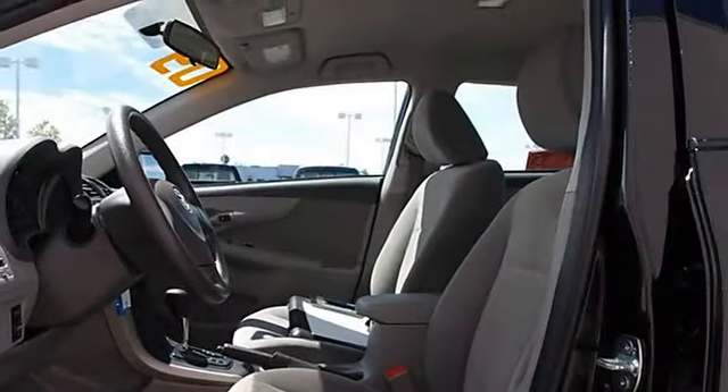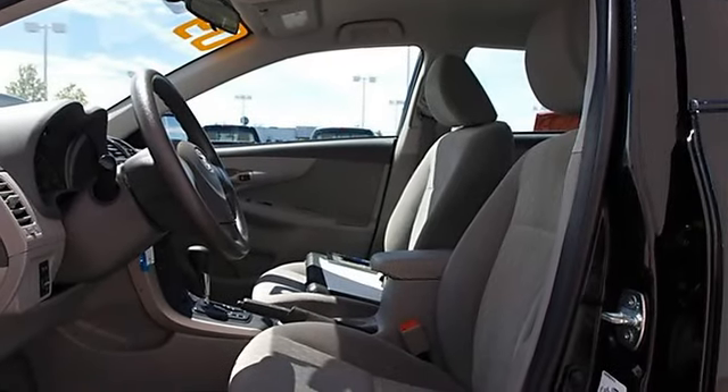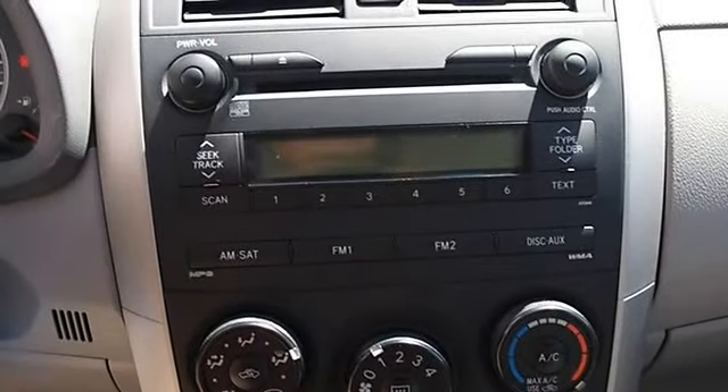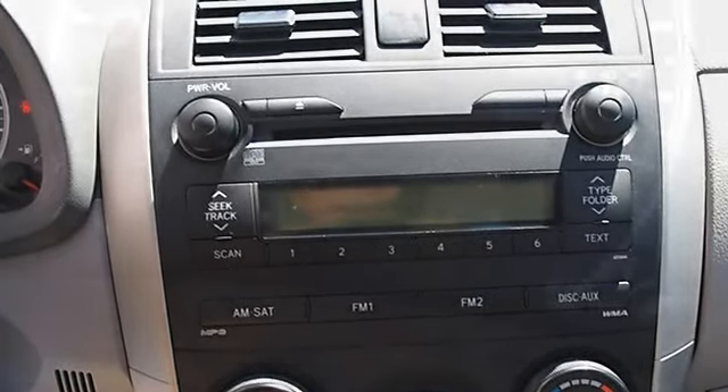Cloth seats, bucket seats, pass-through rear seat, second row bench seat, adjustable steering wheel, steering wheel audio controls, leather wrapped steering wheel.